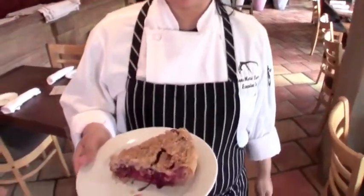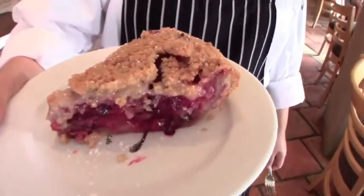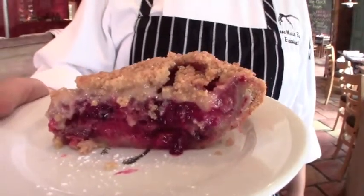This is our berry pie that's mixed, made here daily with an almond streusel on top.